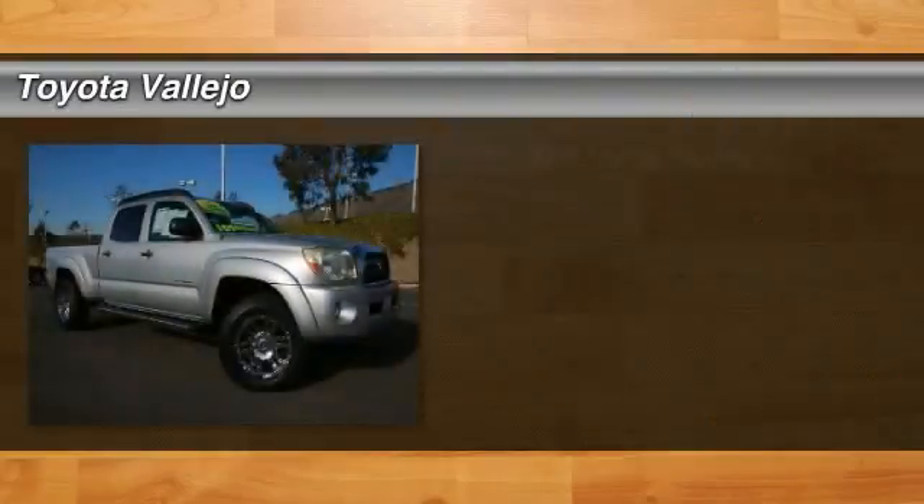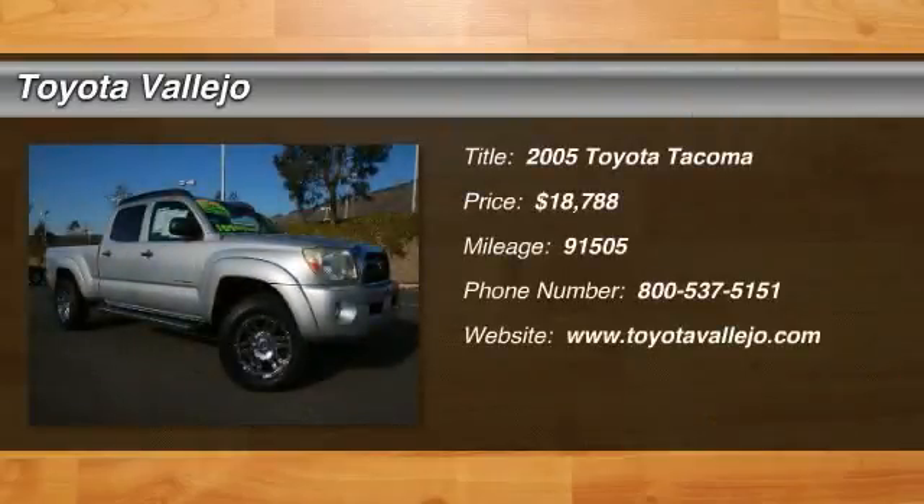Check out this 2005 Toyota Tacoma. Convenience Package No. 1: Cruise Control, Privacy Glass, and Sliding Rear Window.